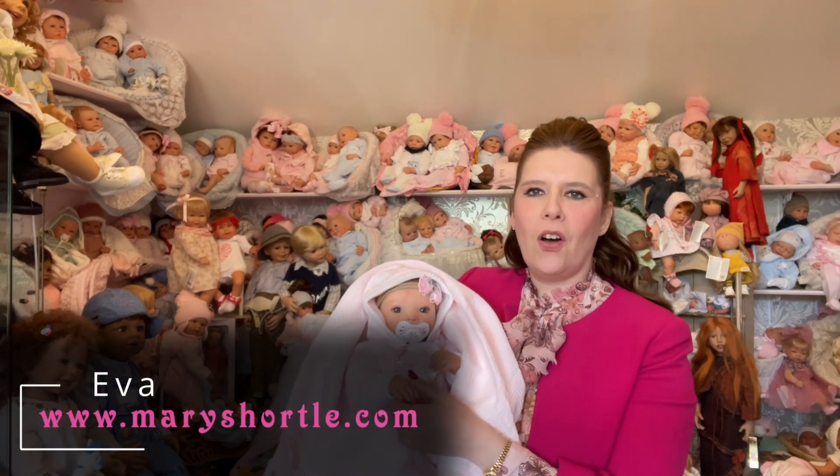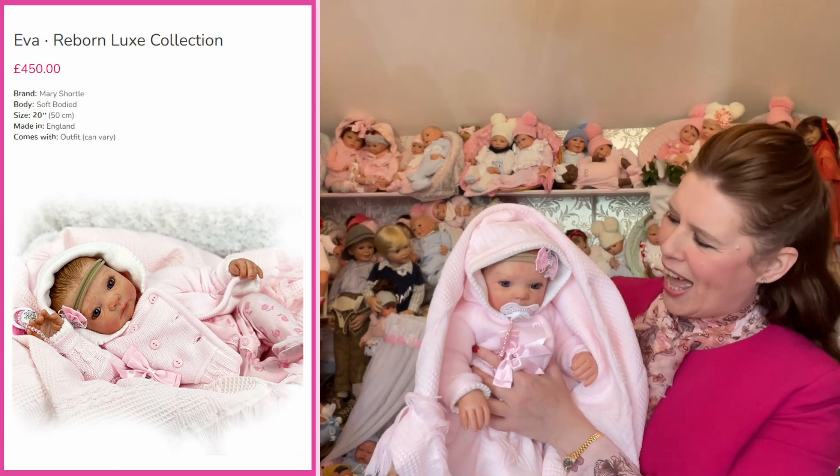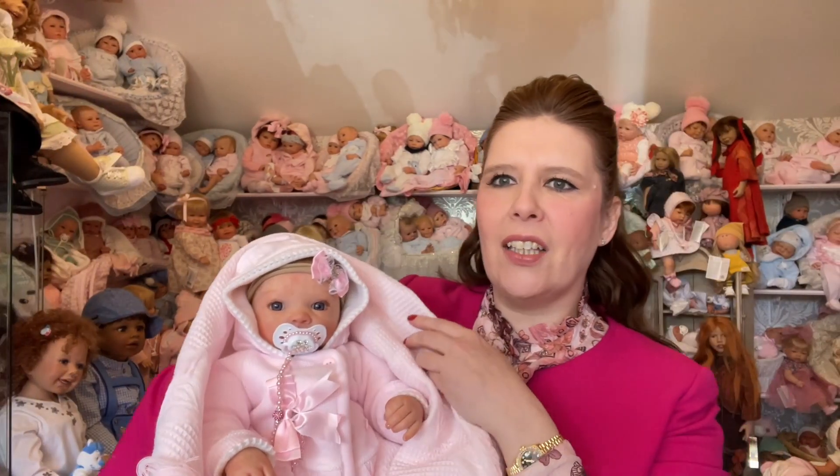This is the first one — isn't she beautiful? These kits are all made in Germany of very soft touch, beautiful high quality vinyl. This one is Eva, and isn't she gorgeous? The way that these are painted in the looks style, they have immense detail and look so realistic. Here at Mary Shortle we are very renowned for working for many different soap operas, period dramas, advertising, theater and stage too, and they love to use our very realistic reborn babies.